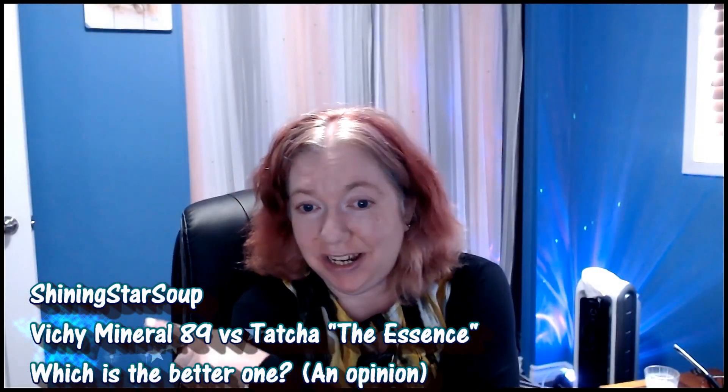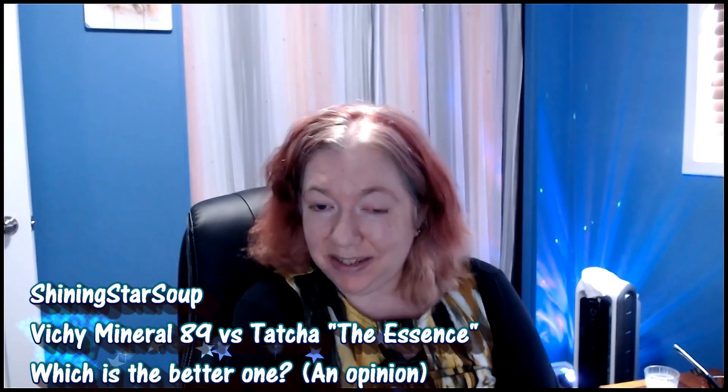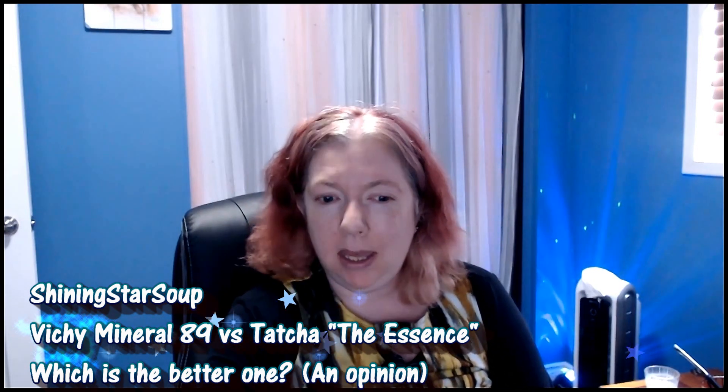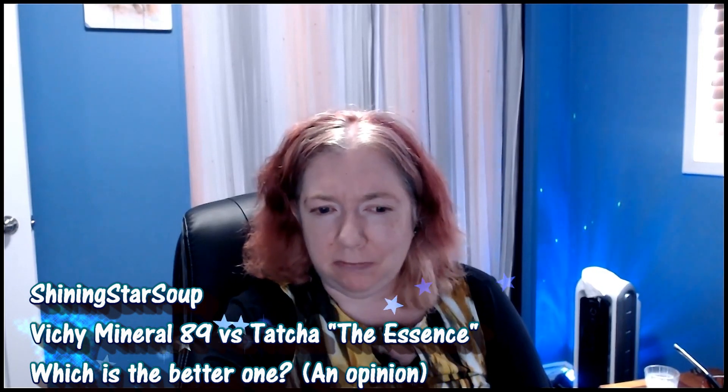Hello, all you shining stars, and welcome to my channel Shining Star Soup. Today's What's the Soup Saturday is going to be a little bit of a comparison video.